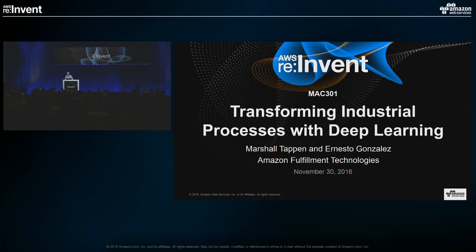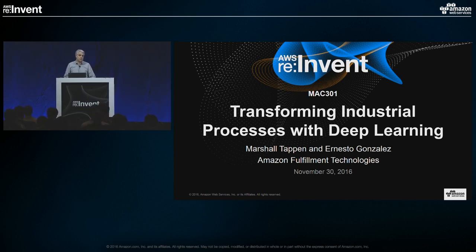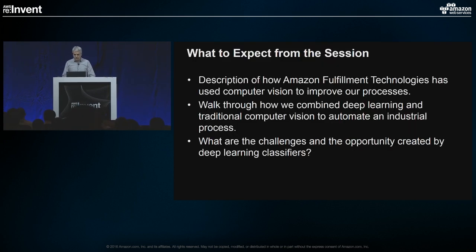Thank you for coming out this afternoon. My name is Marshall Tappan. I'm from Amazon Fulfillment Technologies — we're not part of AWS, we are part of the retail side of the business. Our organization operates and develops the software that runs Amazon's fulfillment centers that ship all the boxes, especially at this time of year. I'm a principal applied scientist in computer vision, and I spent a number of years in academia before joining Amazon.